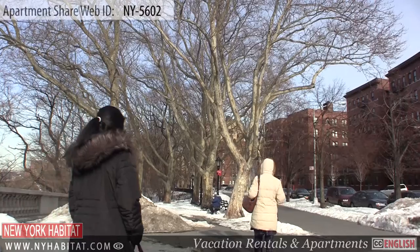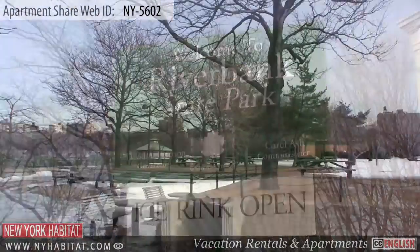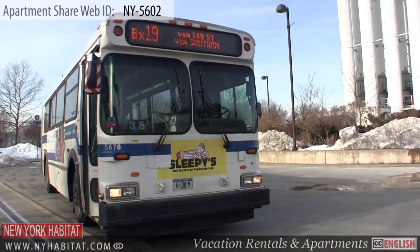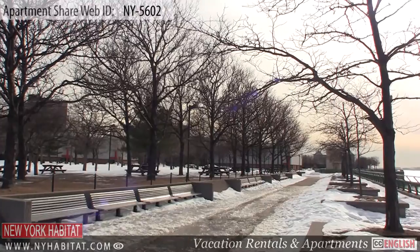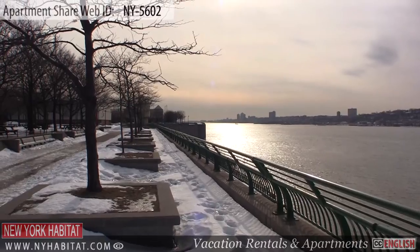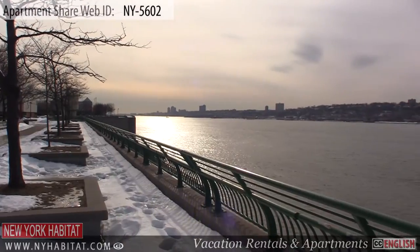Just a few avenues from the apartment, you'll want to check out the Riverbank State Park, one of the major parks in the area. Just hop on the Bronx 19 bus at 145th Street heading west and get off at the last stop. This beautiful park with its gorgeous views has lots to do and see.